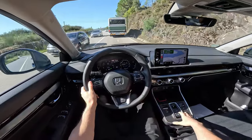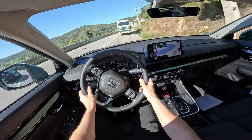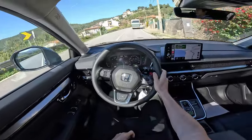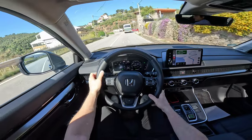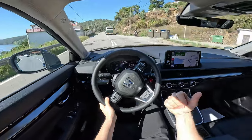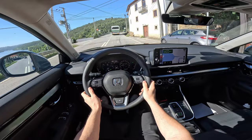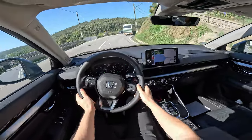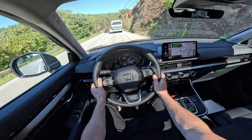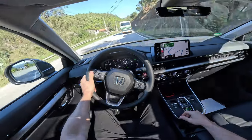The eCVT transmission is incredibly smooth — it works perfectly with this hybrid system. The great part is you barely hear the engine sound. When you push it harder you hear it, but the sound insulation from the engine to the cabin is excellent. The exterior sound insulation is also much better than before — it's one of the best sound-insulated Honda cars in my experience. It's a great all-arounder.